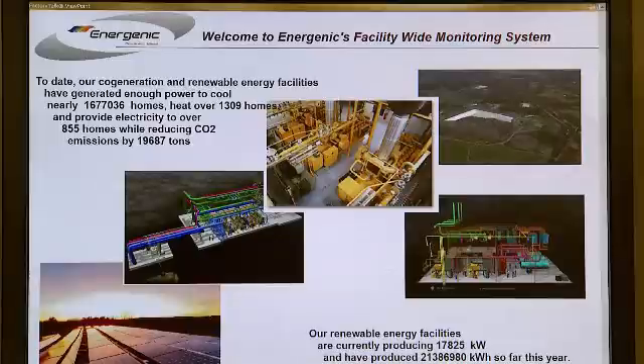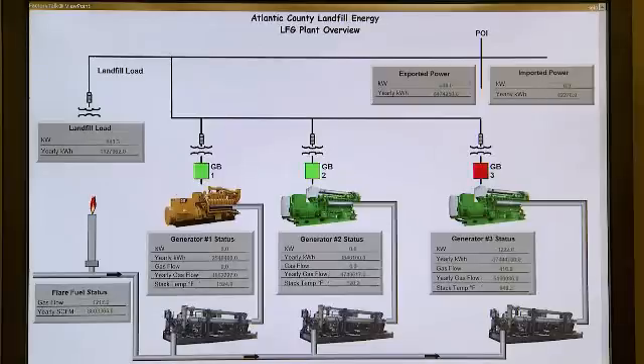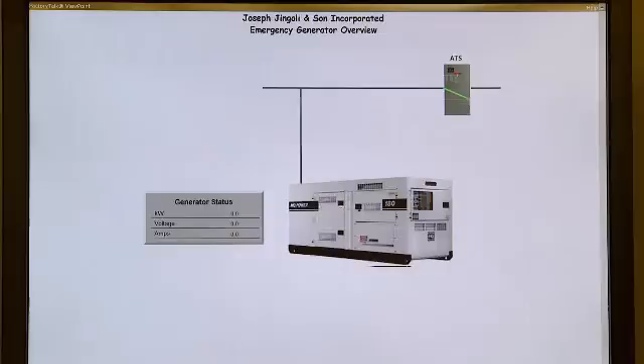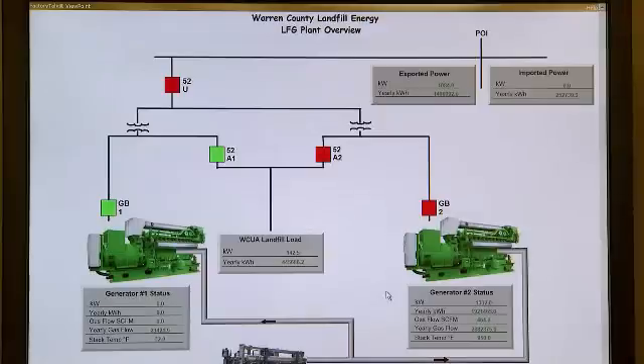We also use Factory Talk Viewpoint to monitor all of our plants worldwide. We can look at, in real time, how each plant is performing at a high level — we know what the load is, the instantaneous heat rate, where all the power is going, how much fuel is being burned, and the various pressures at each of those plants.